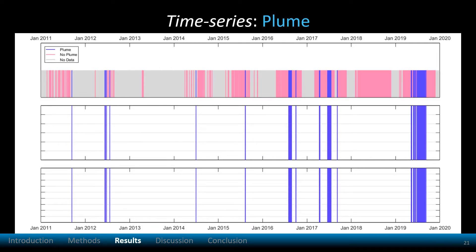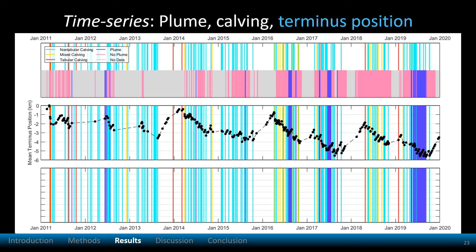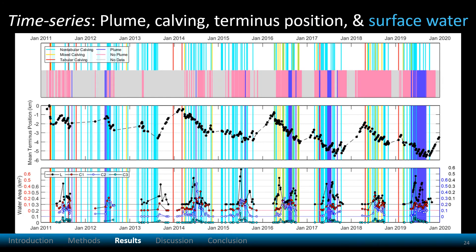Now I'll plot the data on a time series from 2011 through 2019. I'll start with the plume: purple indicates plume presence, pink is absence, and gray is no data. Next I'll add calving: cyan represents non-tabular calving, red is tabular, and yellow is mixed. Here I add terminus position, plotted in kilometers along the y-axis. Finally, I'll add the surface water data. Water area is along the y-axis in square kilometers. Black is the lake, and red, gray, and cyan are the crevasse regions.